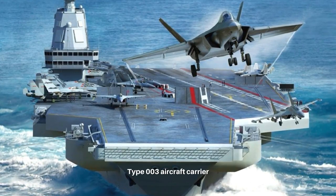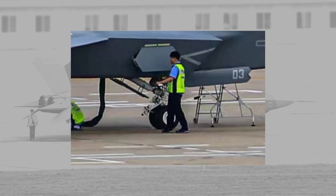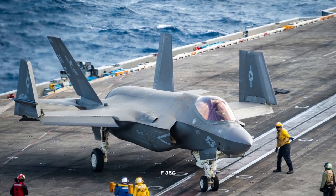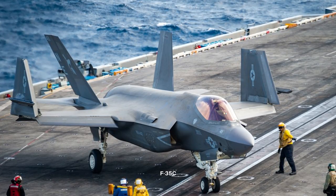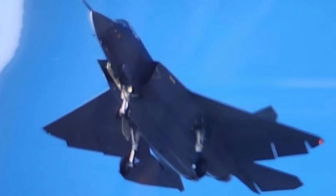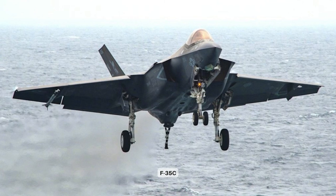The J-35 is the first dedicated catapult-launched fighter in China. In the new photo, we can see the front landing gear resembles the triangle layout design of the F-18 and F-35. We can barely see the folding wing openings in this photo, though it is believed the J-35 can fold its main wings. In the other new photo, we can see the main wings are enormous, giving an impression of the US F-35 naval variant.